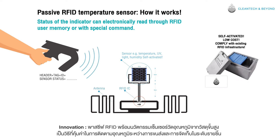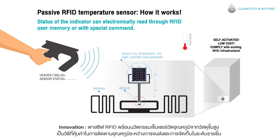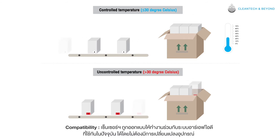CleanTech proposes an innovative approach with a temperature sensitive sensor to track temperature at item level using high technology in advanced material engineering. The temperature sensitive advanced material integrated with a passive RFID label provides a cost effective way to track temperature during shipping and storage.